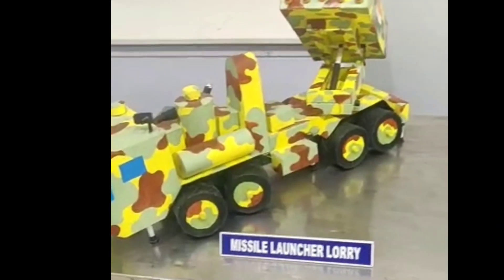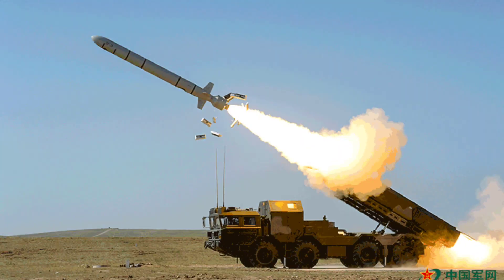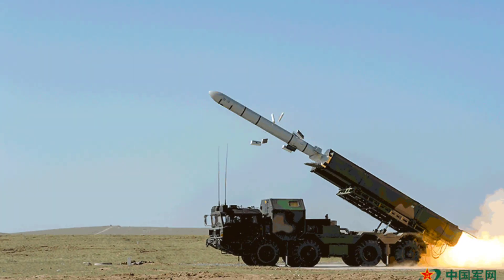This is a missile launcher lorry. In the military, vehicles such as trucks or tractor units can be used to transport or launch missiles.